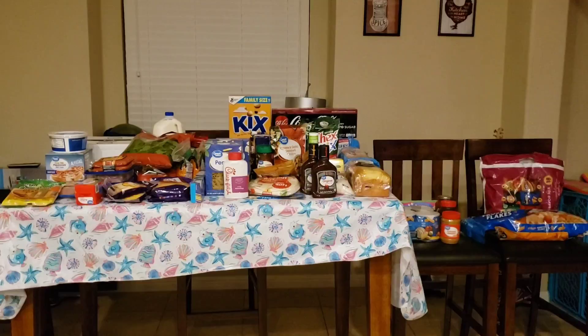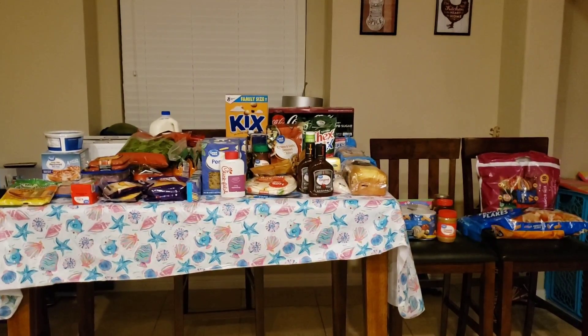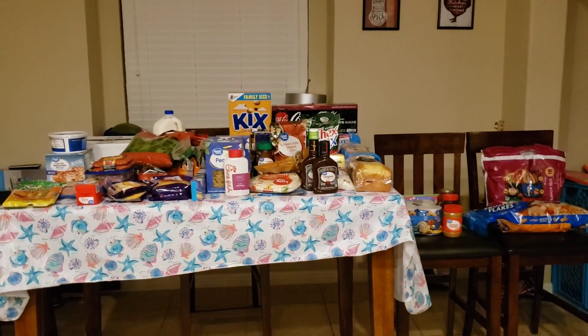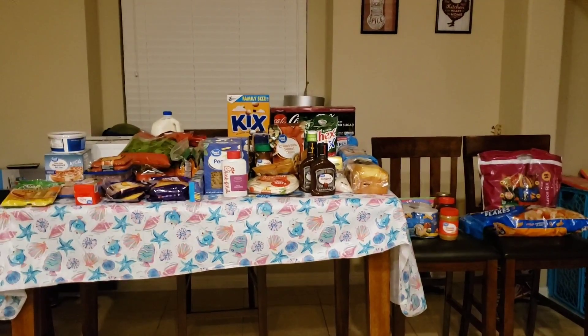Hi guys, it's Cat. It's Monday and that means a grocery haul. This is probably the biggest grocery haul you guys have ever seen me do — this one was a pretty big shop, so let me go ahead and show you what we got.